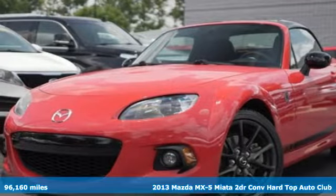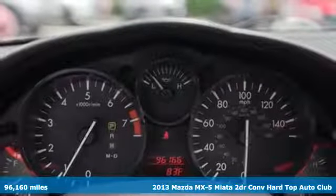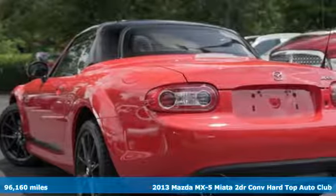Here's a 2013 Mazda MX-5 Miata. With Mazda, driving's what matters most. Plus, it offers an exciting list of features.